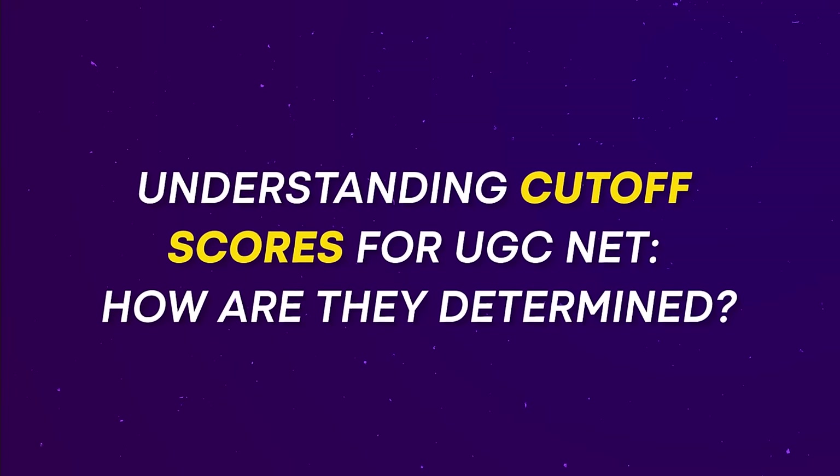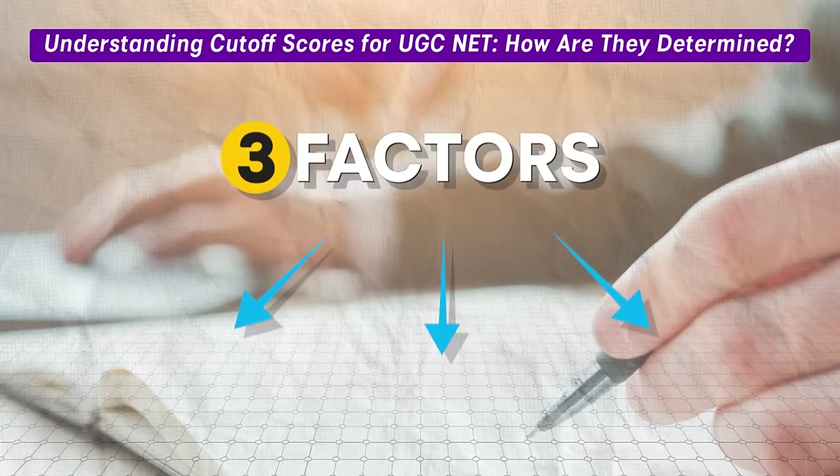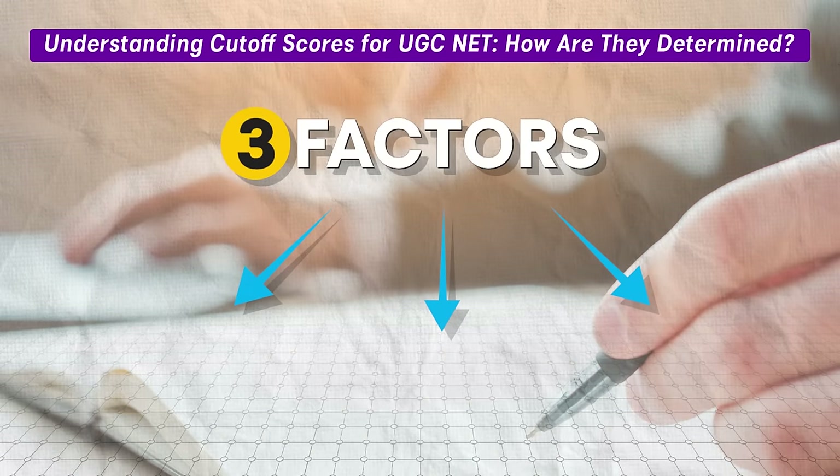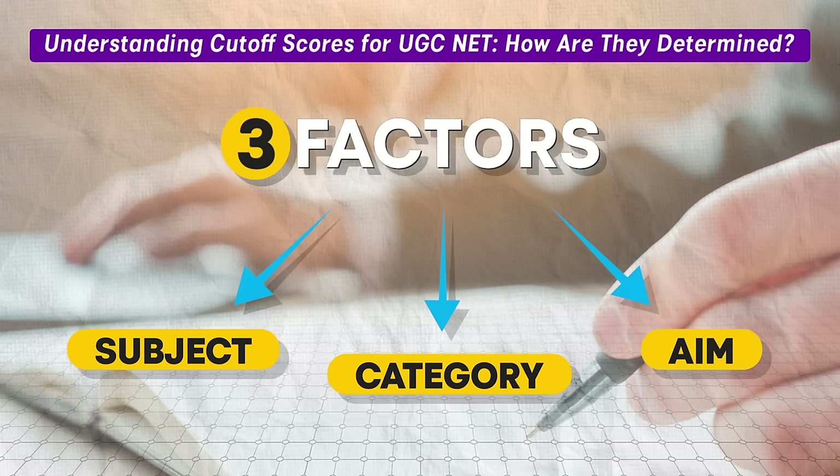Let's break down how cut-off scores for the UGC NET exam are calculated. There are three primary factors that influence the cut-off. First, the subject — the popularity of the subject in which you are taking the exam. Second, the category — whether you are from a reserved category, unreserved, or general category. Third, your aim — whether you are targeting just NET or JRF, that is Junior Research Fellowship. Let's examine each of these factors.